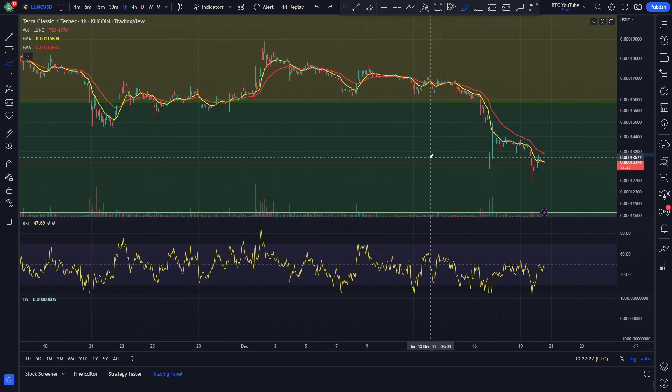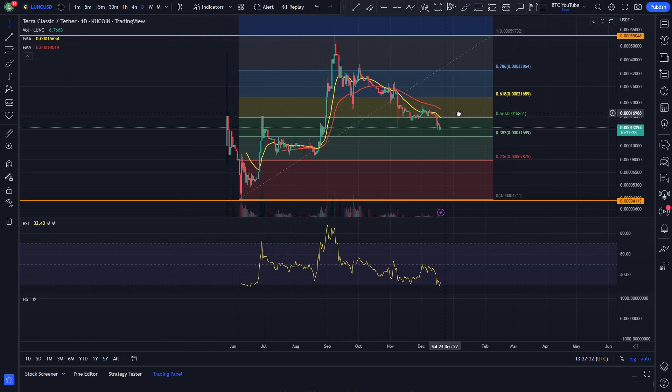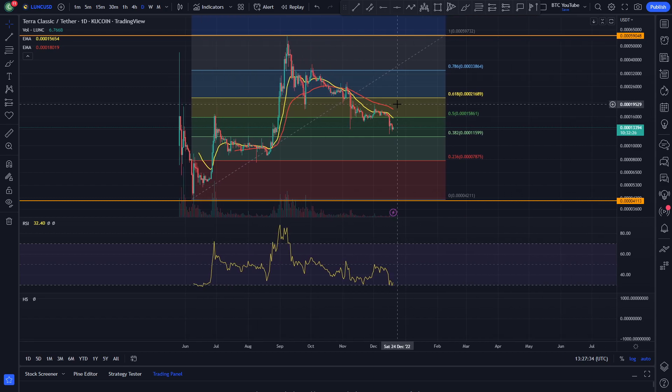So it'll be interesting to see what happens next. Obviously Luna Classic is very volatile and very risky in our opinion. But overall this chart is still actually looking fairly bullish — it's still making higher highs and higher lows, and we could easily see it come up and make a new higher high over the next few months if the pump and the hype around it does continue. That's it for today guys, thank you very much. Please like and subscribe if you haven't already, and we'll see you in the next video.